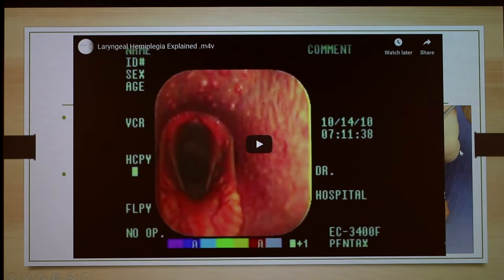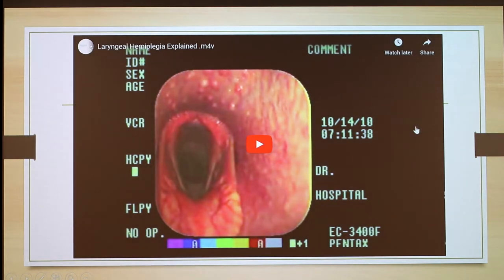Important to note: the affected side appears on the right side of the screen, but it is actually the left side of the horse — the image is flipped.